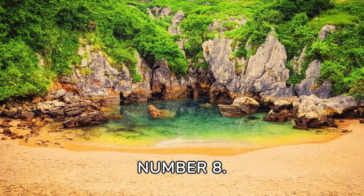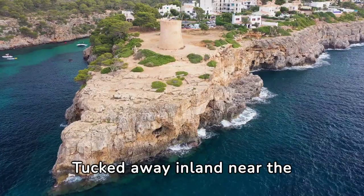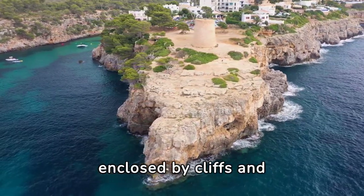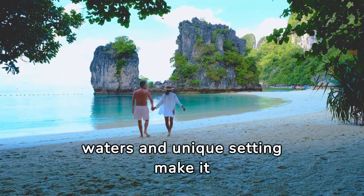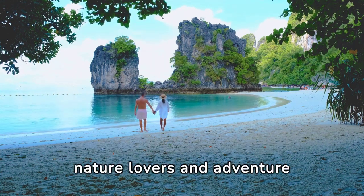Number 8. Next on our list is the enchanting Playa de Gulpiyuri in Spain. Tucked away inland near the town of Llanes, this hidden beach is unlike any other, as it's entirely enclosed by cliffs and accessed through a natural tunnel. Despite its small size, its crystal-clear waters and unique setting make it a must-visit destination for nature lovers and adventure seekers alike.